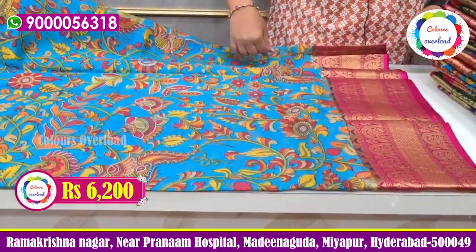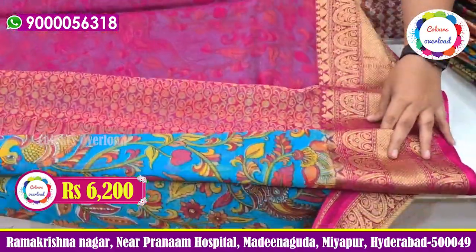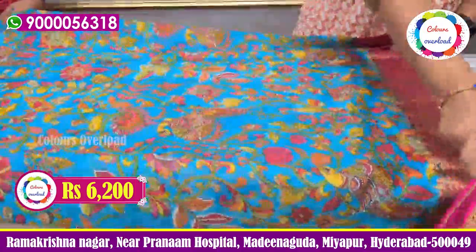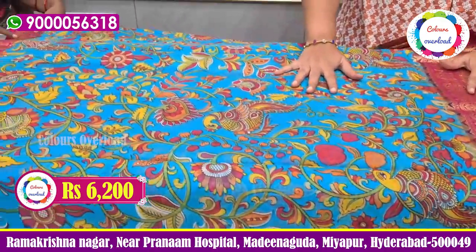So the first one is the orange print. The blue color is rich. The blouse is plain with the border. The color is rich. The tag price is 7500 and the final price is 6200.